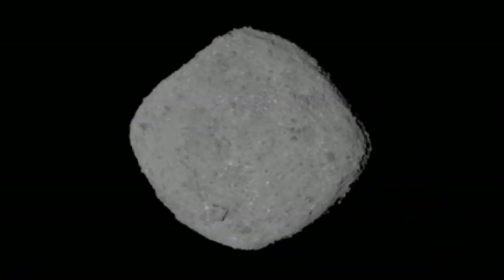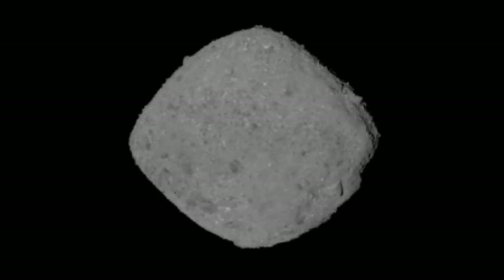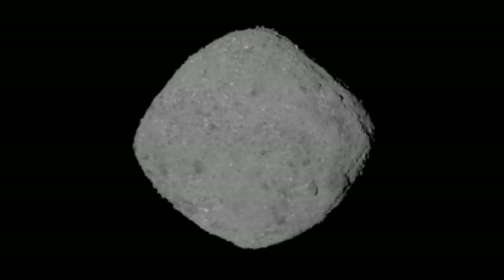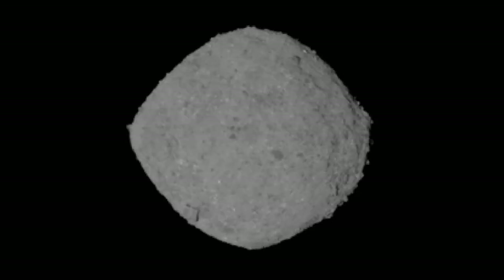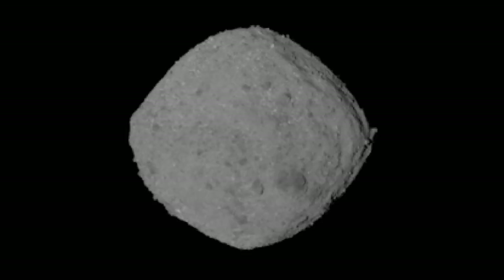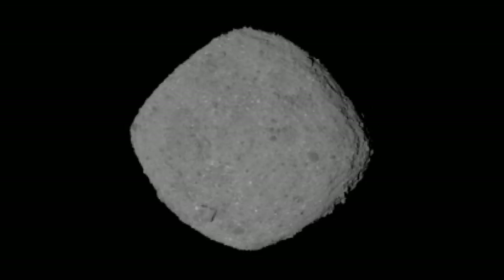Looking at this image of Bennu — that thing is a rubble pile, just loosely held together. One of the most exciting things we've been noticing, comparing this to images of Ryugu, is there is much more contrast between light areas and dark areas on Bennu, and we're so curious to see why that is. As for distance, last week we were about the distance from here to San Diego. We're moving so quickly toward it now.